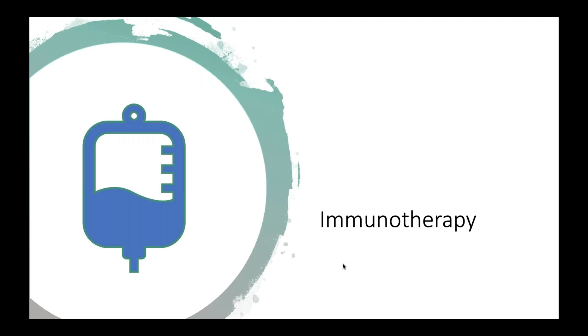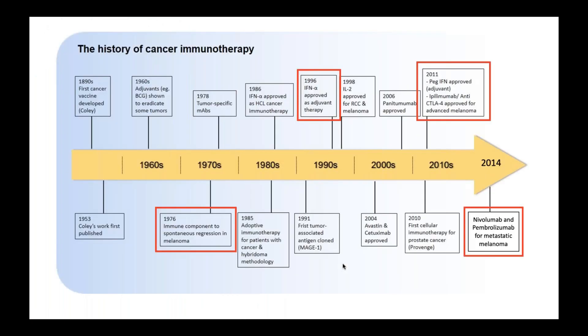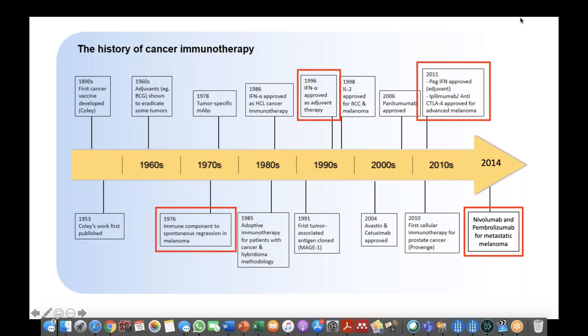Many of you have heard of the advances that have taken place with immunotherapy. Immunotherapy has actually been around in a sense for longer than you may think. It was really in 1976 when we discovered that there was some sort of relationship between melanoma and the immune system, where the immune system is involved in getting rid of melanoma. In the 90s, interferon was formally approved. Then in 2011, ipilimumab was formally approved for metastatic melanoma initially, and then eventually as preventative or adjuvant treatment. Shortly after that, we had nivolumab and pembrolizumab, which are also forms of immunotherapy that were approved as well.